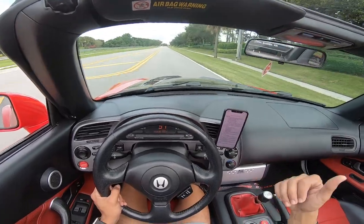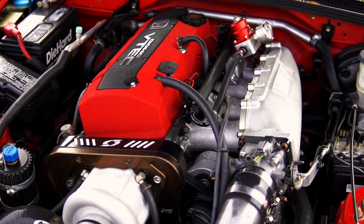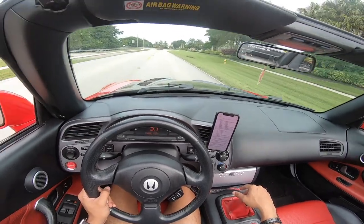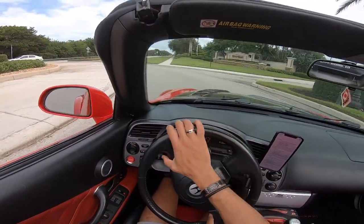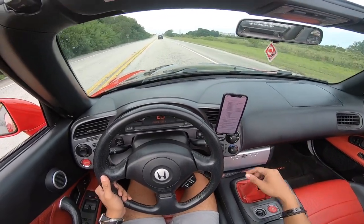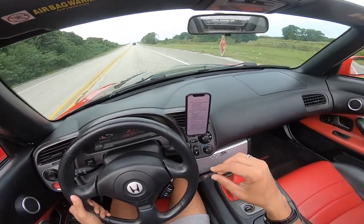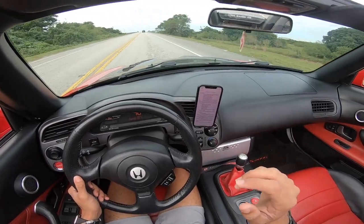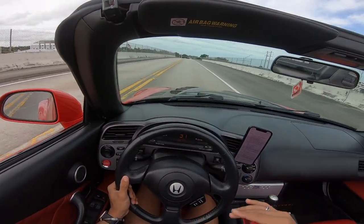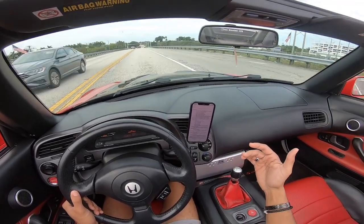We have a Skunk2 Ultra Racing intake manifold which looks so much better than the stock one and should give me some more mid-range power. We have Ferra valve guides, Ferra valve seals, and we resurfaced the head as well. We had to get a throttle body spacer for the new Skunk2 manifold to mate with the stock throttle body, but I'm pretty sure I'll be getting an aftermarket throttle body very soon. Also, every single seal and gasket on this car was replaced with OEM Honda parts.